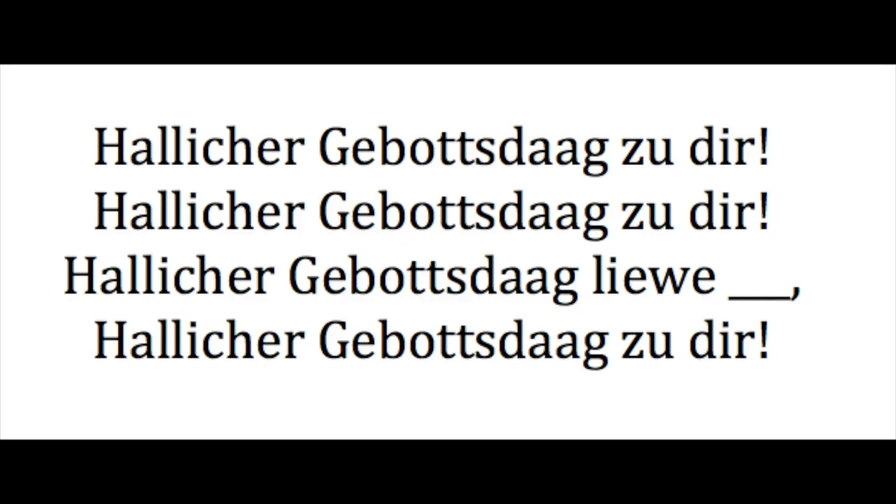The tune is the same as the English version, of course. So here are the words. And we're just repeating things, so it's pretty easy once you learn the first line.